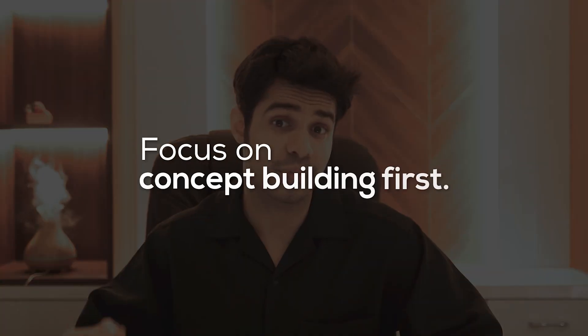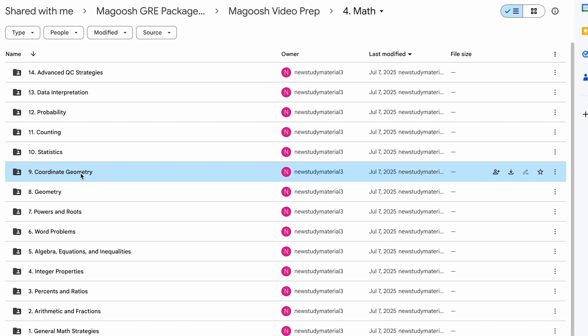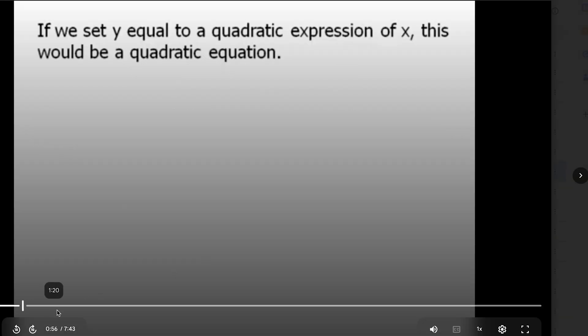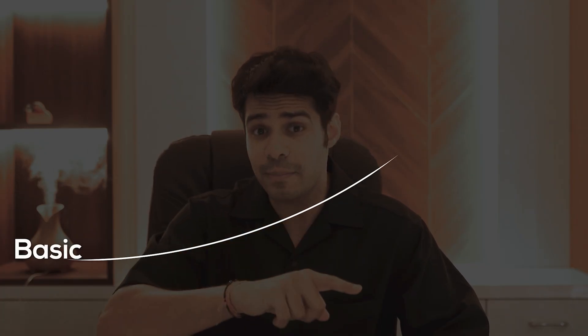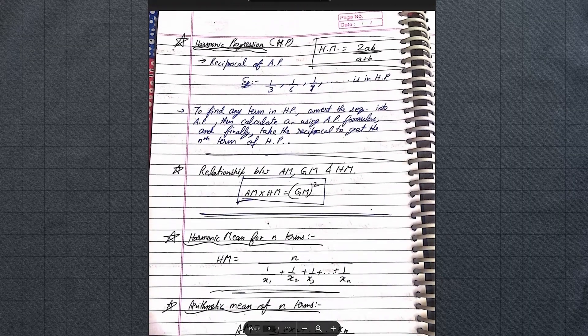Second is to focus on concept building first. One of the biggest mistakes would have been if I just started working towards the GRE like I was an expert. Even though I knew 50-60% of the concepts, I watched the Magoosh videos first. I recommend Magoosh most because they take you from basic to advanced level. Whenever I found a formula or concept I might forget, I wrote it down in my own notes.